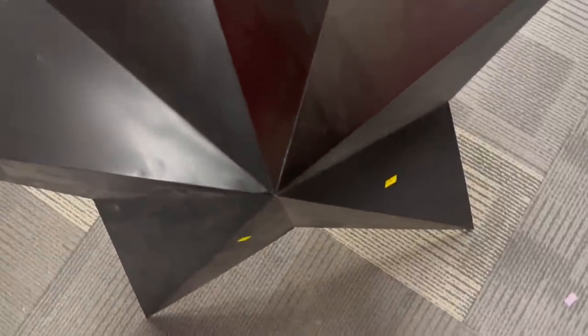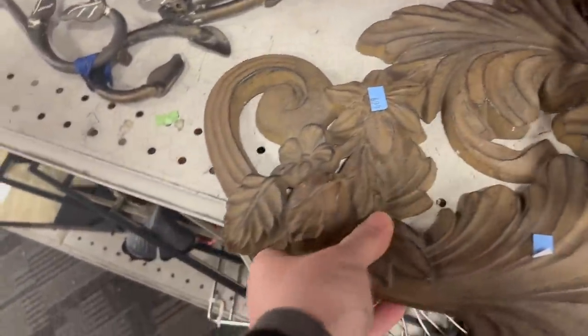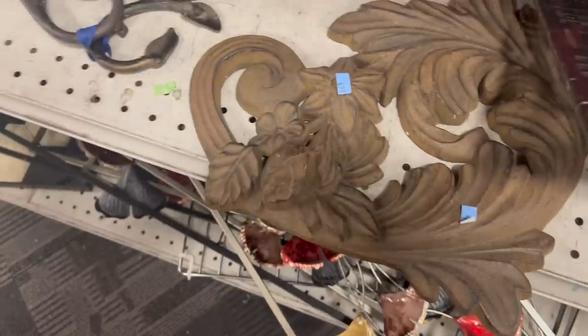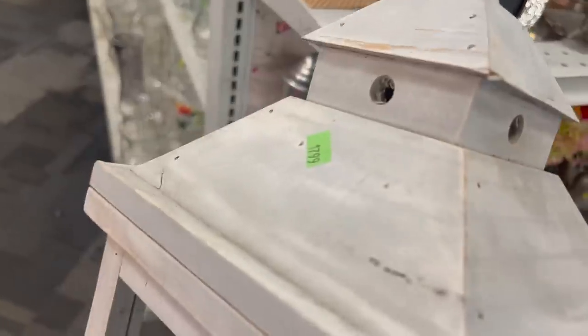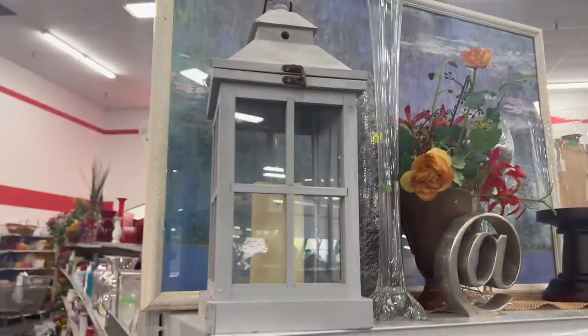Holy smokes, this metal star is like huge — it belongs on a big barn. For only $19.99, I think this is a steal. But it's gorgeous and so heavy — how would I even hang this? That is going to be one of those that I've got to think about. I'm loving this lantern — let's take this down. $17.99 — we're just going to put this back on the shelf. It's cute, but there's not much money to be made on this one.